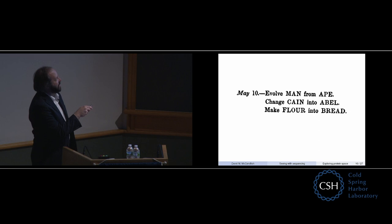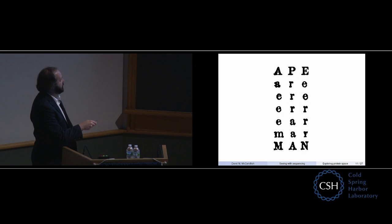Here's Lewis Carroll's solution to evolving man from ape: take ape, change the P to an R to get are, then the A to an E to get air, this E to an R to get err, the R to an A to get ear, the E to an M to get mar, and finally the R to an N to get man. So this is Lewis Carroll's version of evolution.